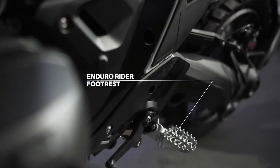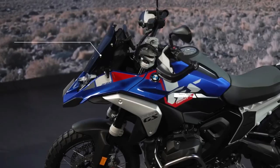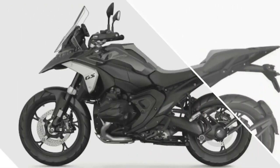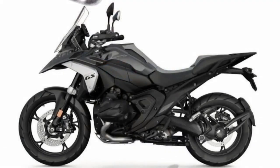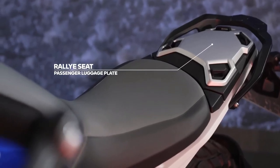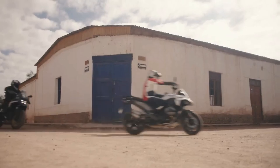BMW also completely redesigned the frame when composing the R1300GS, opting for what it calls a sheet metal shell main frame and die-cast aluminum rear section. The rear section of the frame was previously made of tubular steel, but the redesigned frame in its entirety is significantly stiffer and offers more precise handling characteristics according to BMW Motorrad. The suspension consists of a new Evo telelever design up front, along with a revised Evo parlever design in the rear, resulting in more precise steering up front and increased traction in the rear.